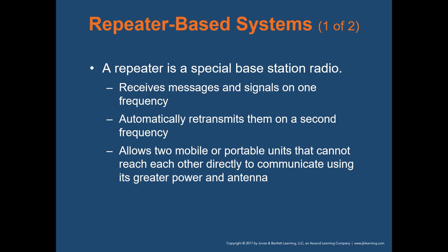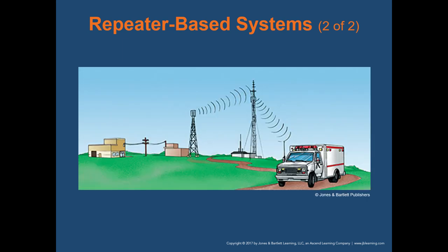A repeater is a special base station radio that receives messages on one frequency and automatically retransmits them on a second frequency — essentially a booster. It receives a communication, boosts that signal, and passes it on to the next radio or base station. The diagram shows a repeater tower where the signal from the dispatch center pings off the repeater, gets boosted up to the portable or mobile radio in the ambulance.